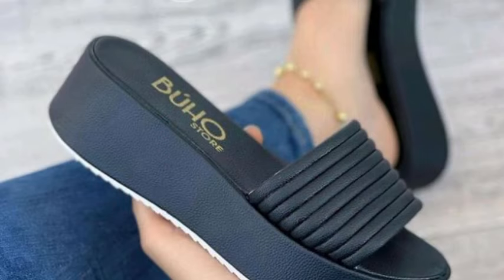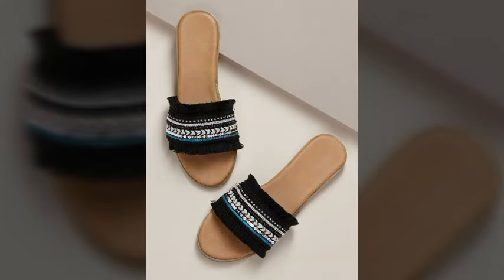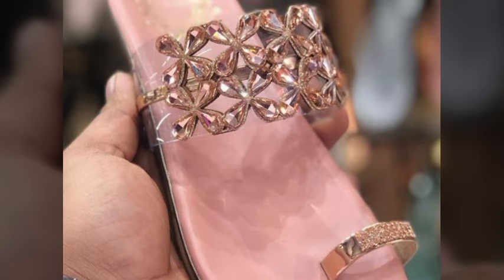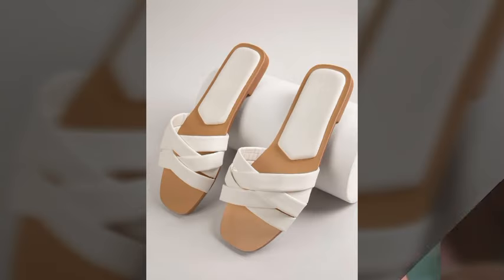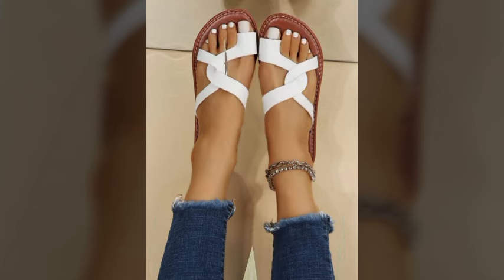Please friends, watch my video till the end for more designs and ideas. You can enjoy my videos. You can wear these very beautiful sleeper sandals at a birthday party, wedding party, or for casual use — when you go to school, college, university, or office work.